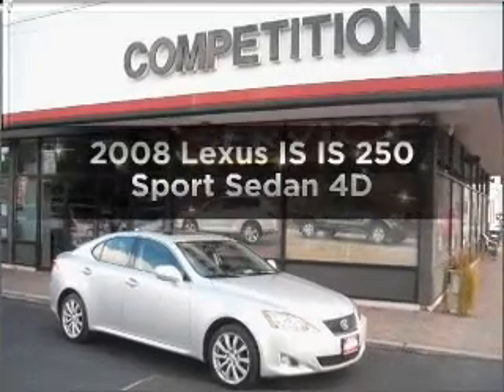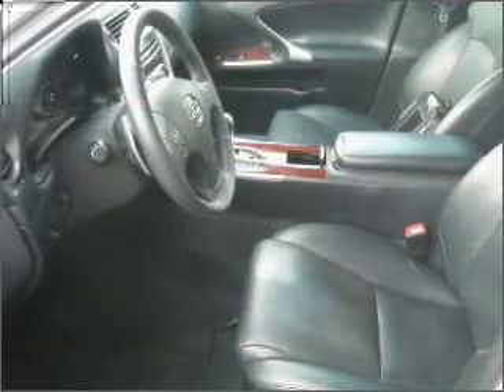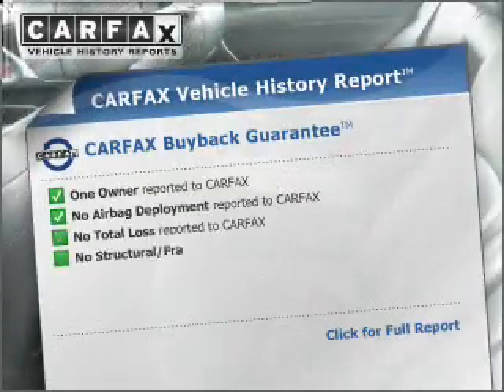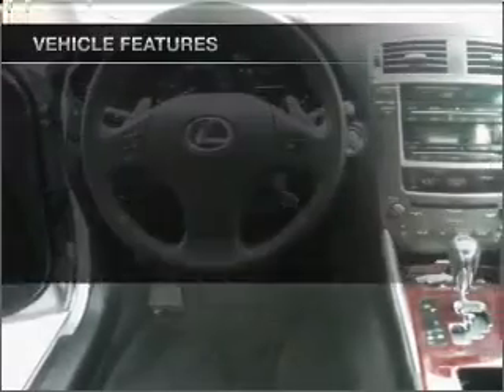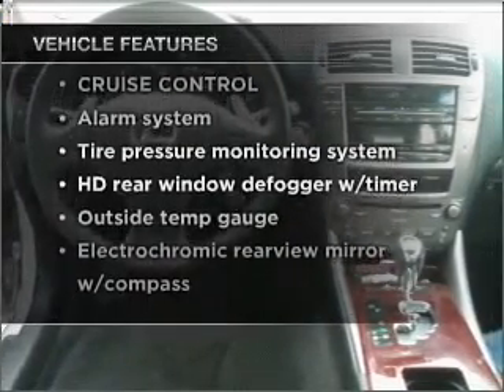Everything you need under one roof with this great vehicle. With a reliable engine connected to a smooth shifting automatic transmission. An included Carfax Vehicle History Report allows you to purchase with confidence and the knowledge that your buy was a smart choice. And with these notable features, you won't want to miss out on the opportunity to own this amazing vehicle.